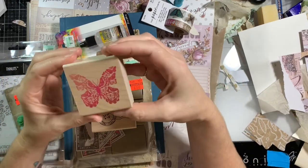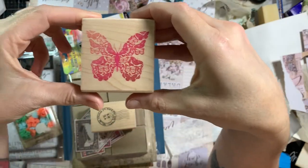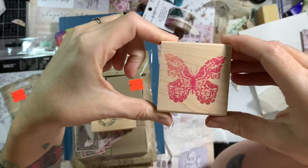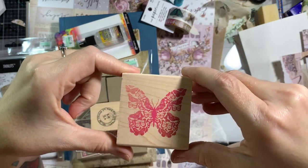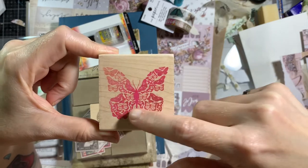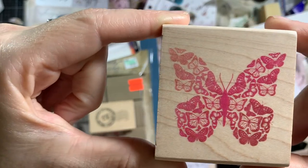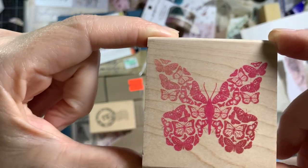Another rubber stamp, but this one is for our butterfly journal. I hope you all were able to see the angel well. I put my camera in a little bit different position, so I'm having to figure things out. I like this one because it's made up of a lot of different butterflies — a butterfly made out of butterflies. So we are going to use this one today. I'm going to try to do something with it.